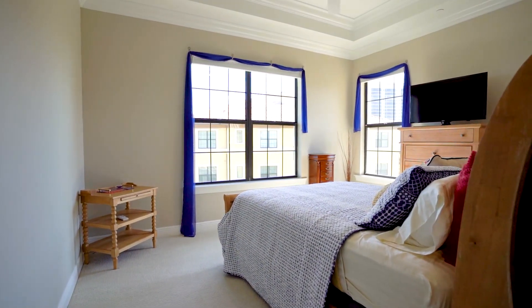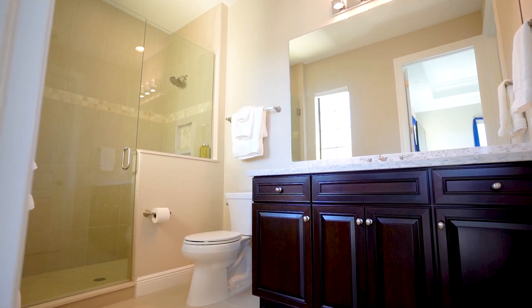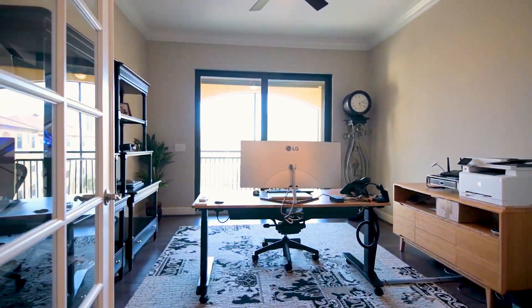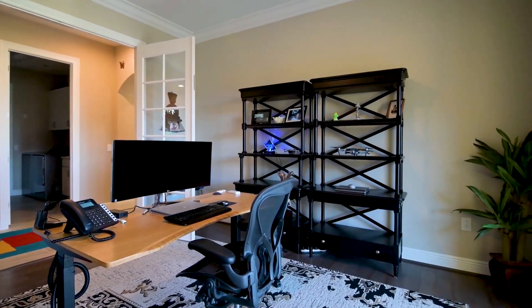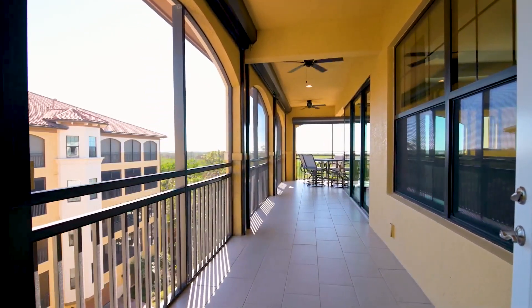Guests will love their own private suites with two additional bedrooms with ensuite baths located on the opposite side of the home. This sought-after floor plan also includes a spacious den which is perfect for a home office and features French doors and its own private balcony.